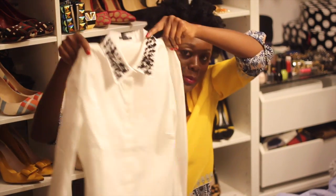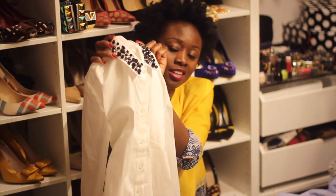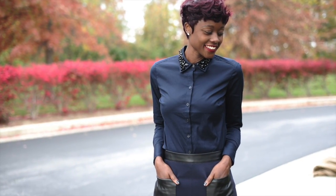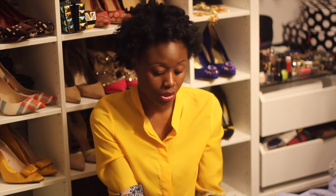This is a white top from Ann Taylor. I love the black embellishment on the collar. I love this top so much that I also have it in navy, which I featured on my blog before. It's really pretty and definitely something you can wear to work and outside of work.